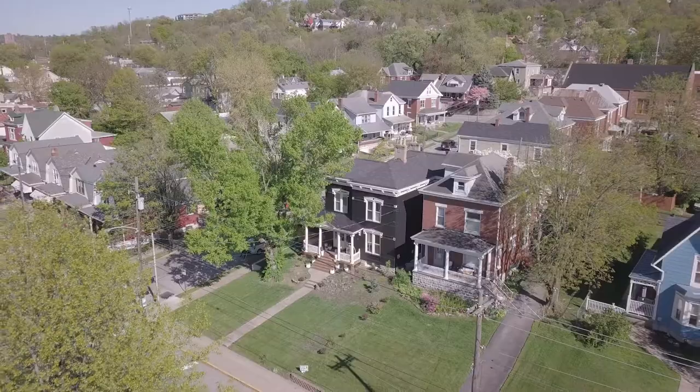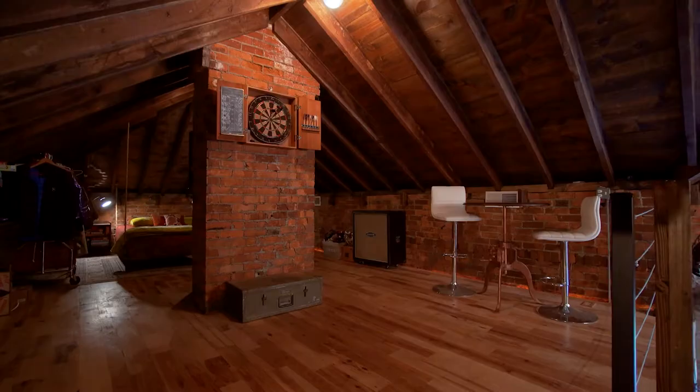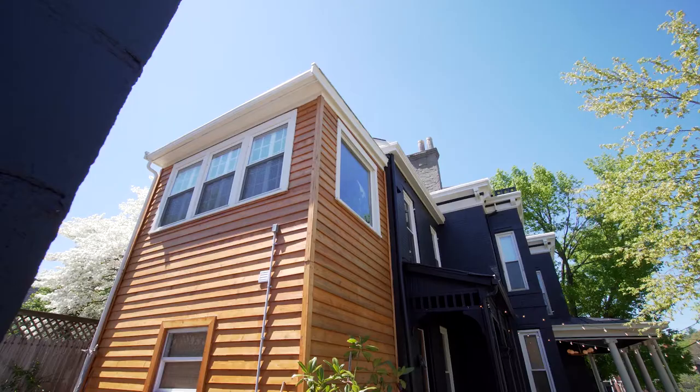I want to make a few edits before going to dinner. This is the owner's personal home, but you can rent it out for photos or events, and the Airbnb is attached as well.